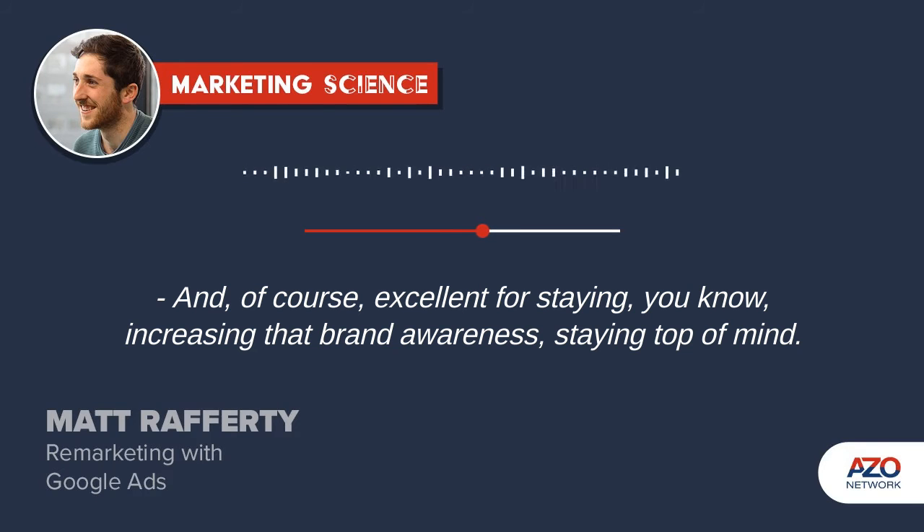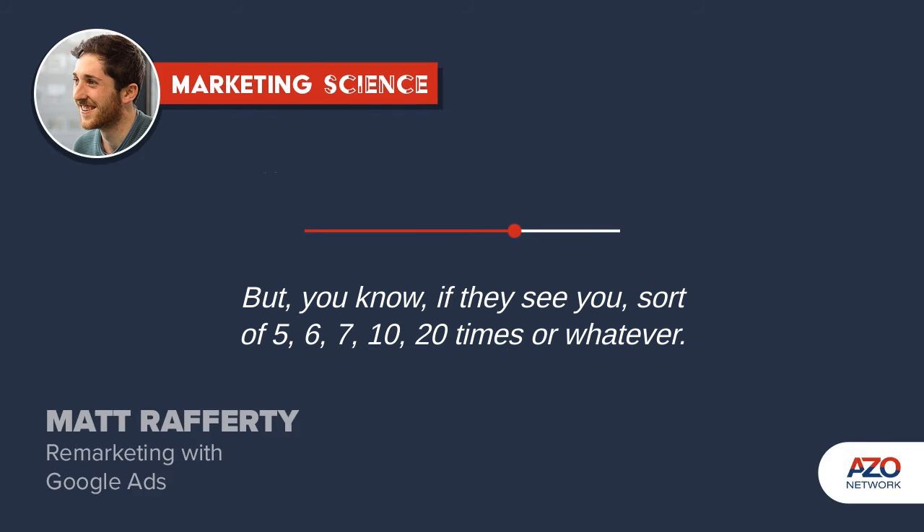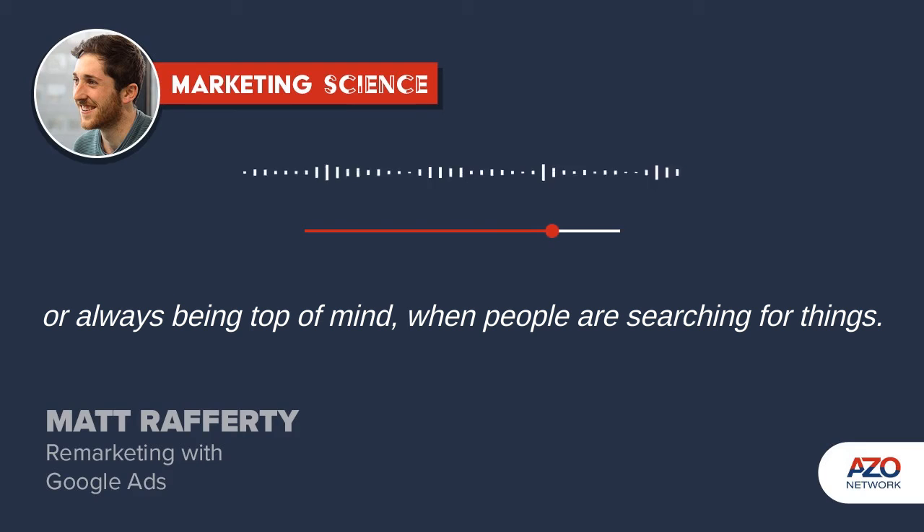And of course, it's excellent for increasing that brand awareness and staying top of mind. Once someone's found you, they're not necessarily going to buy straight away. But if they see you five, six, seven, 10, 20 times or whatever, that's the kind of always being there, always being sort of top of mind when people are searching for things.